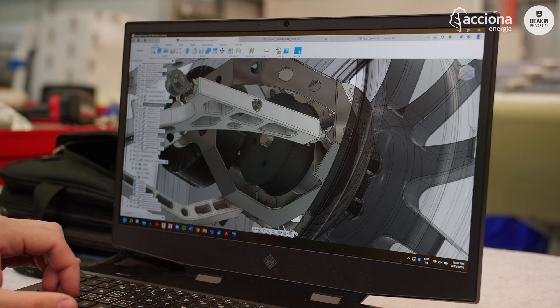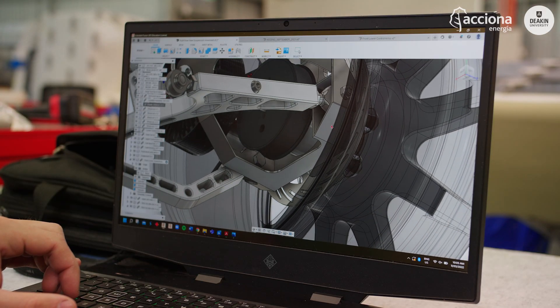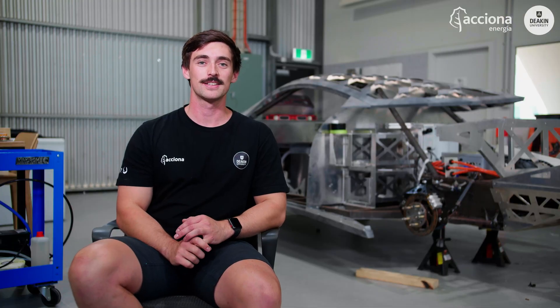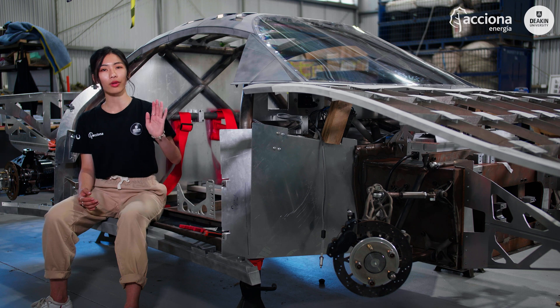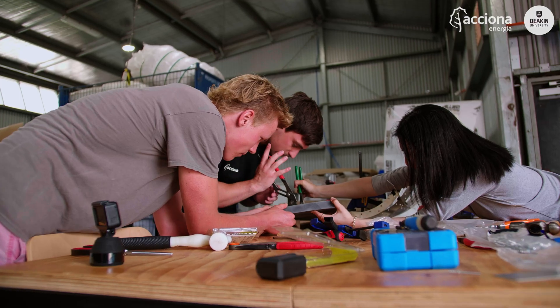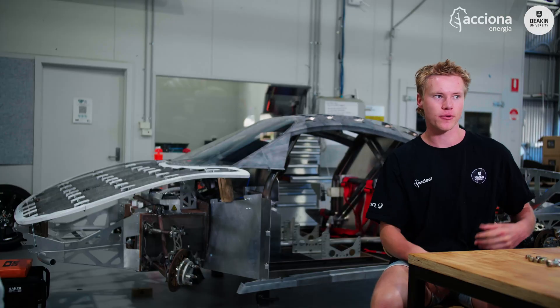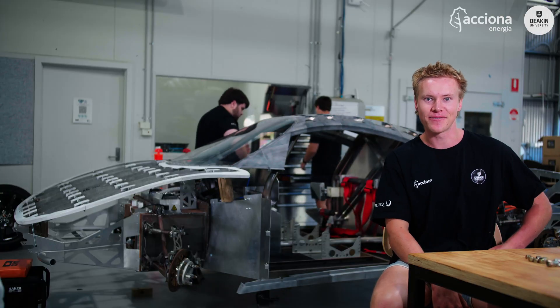When I started I could barely make a 3D box, and now I'm designing just about anything on the car, which is pretty cool. This project allowed me to do both — design and be creative, as well as hands-on. It's everyone coming together; it's a bit of a community.